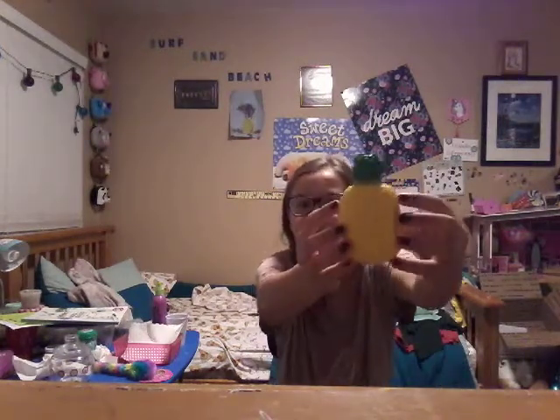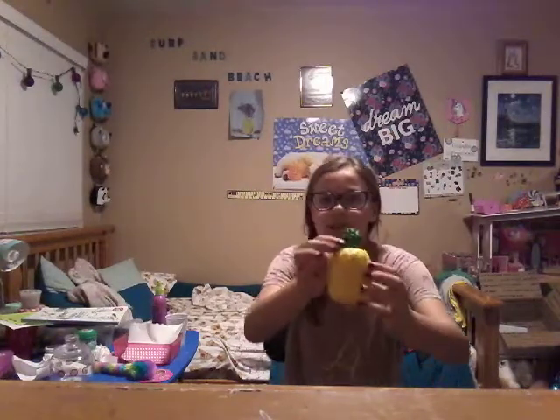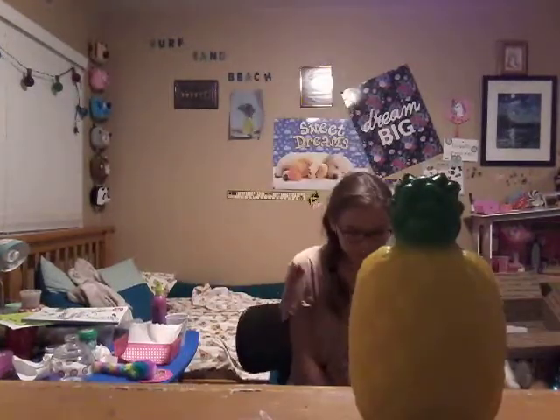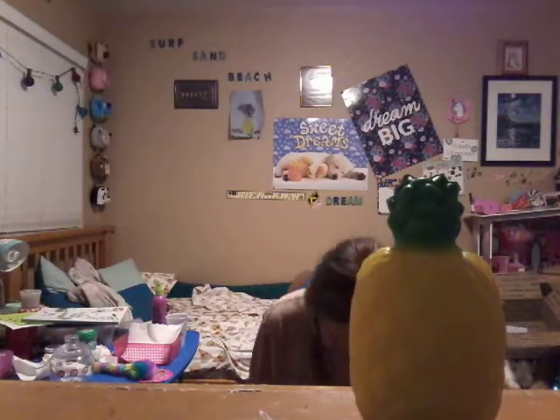You guys might hate on me because it's one of the cheapest squishies I own — it's this pineapple. It's pretty cute, it doesn't actually look like a pineapple, but yeah. Coming in second place is...